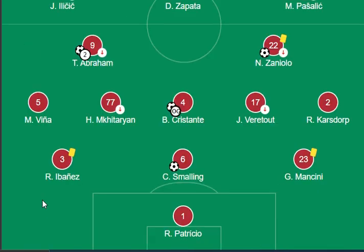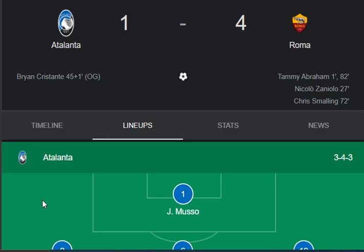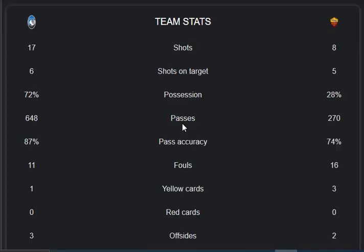On the Roma side, Abraham, Zanillo, Christian, Wiener, and Crisp Drop are the main forwarding side. Events and Smelling are mentioned in midfield, and Patricchio is the main goalkeeper from Roma side. Roma plays a good three-five-two combination. Good lineups from both sides — let's move on to the stats and highlights.